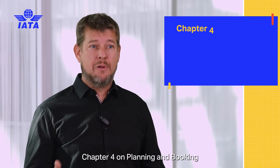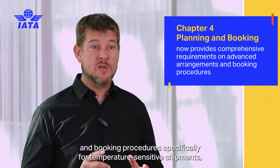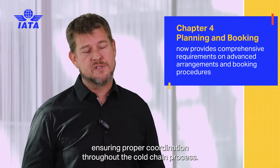Chapter 4 on planning and booking now provides comprehensive requirements on advanced arrangements and booking procedures specifically for temperature sensitive shipments, ensuring proper coordination throughout the cold chain process.